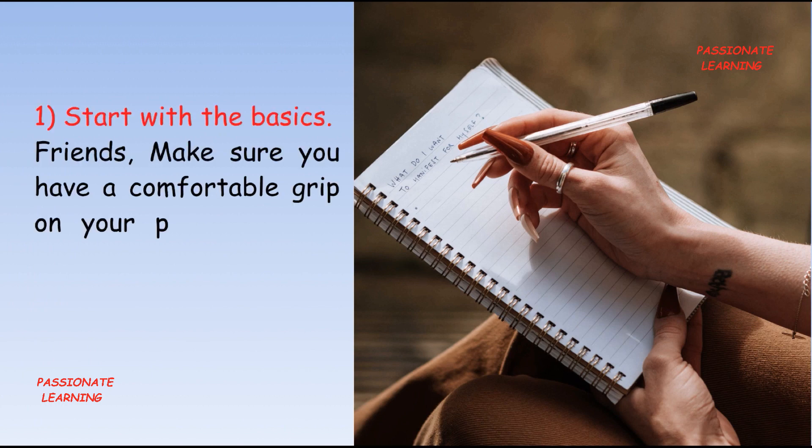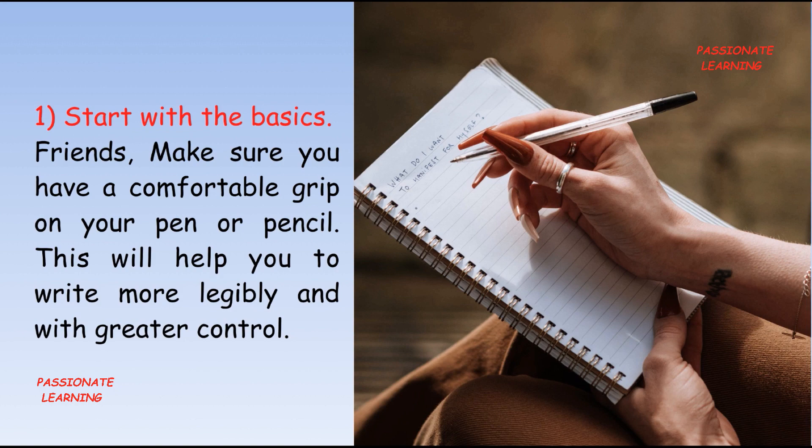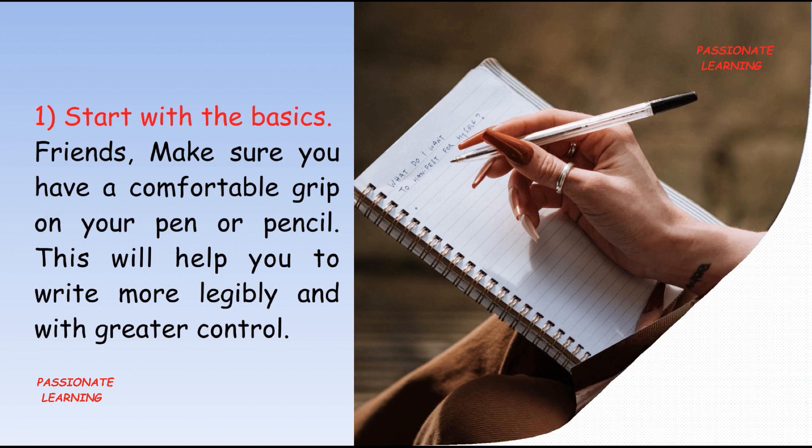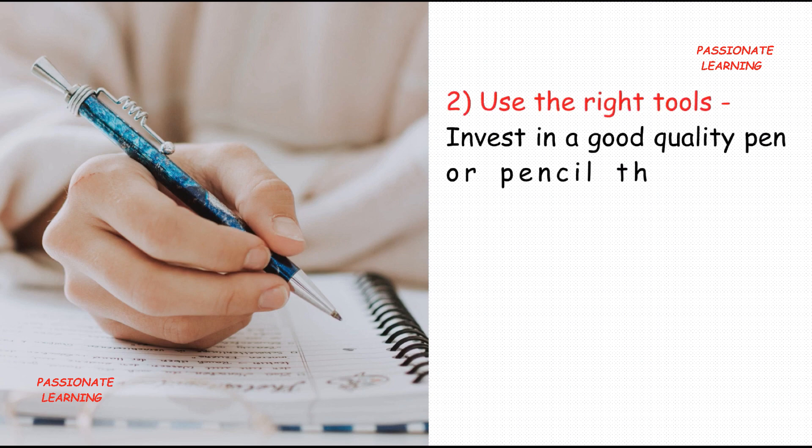The first tip is: start with the basics. Make sure you have a comfortable grip on your pen or pencil. This will help you to write more legibly and with greater control.